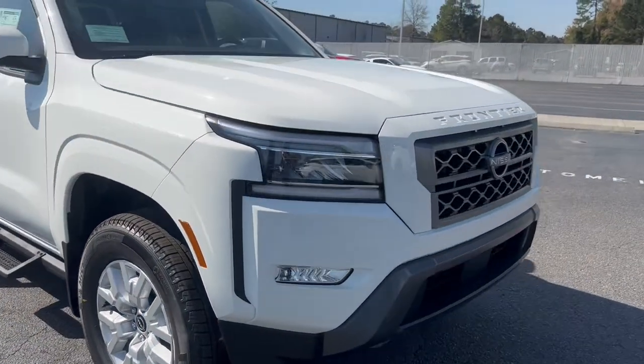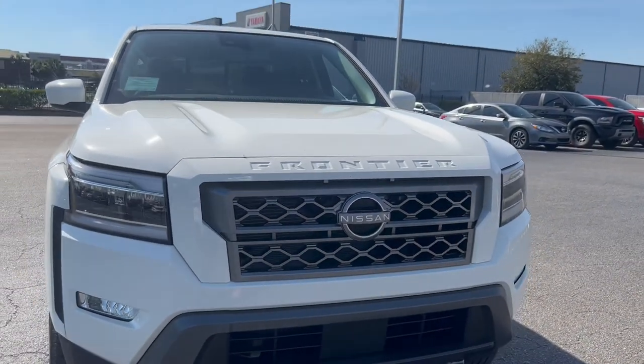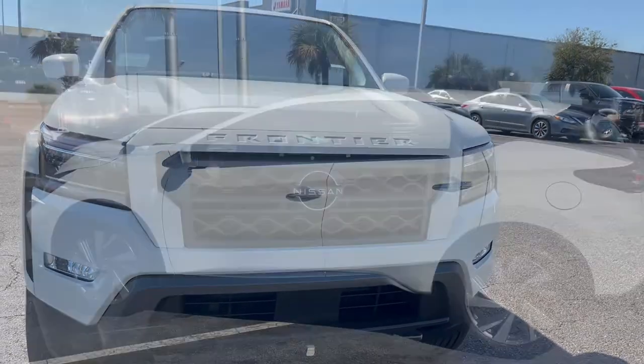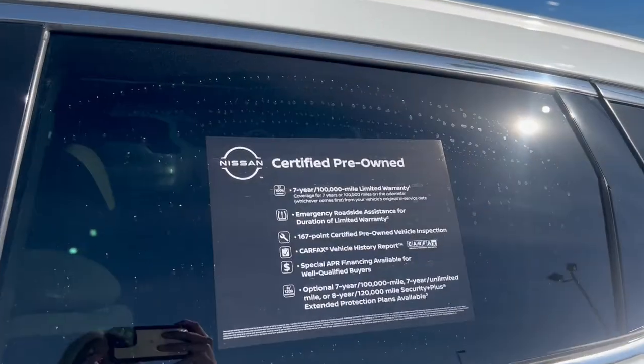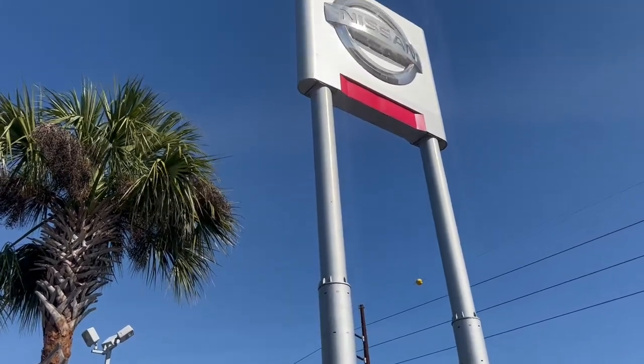We're sitting in a brand new Frontier. This Frontier will get gas mileage in the high 20s, which is nice for us — a pretty good-sized truck, as you can see. And we have a ton of used cars, like certified pre-owned vehicles, and we're really carrying a lot of Nissan Rogue, Altima, and Sentra, which are all real good gas mileage vehicles.